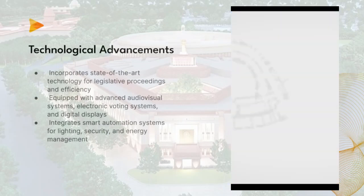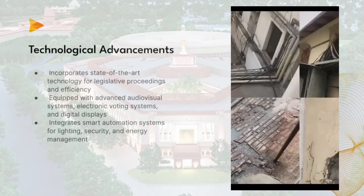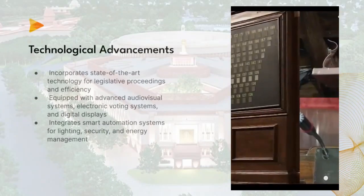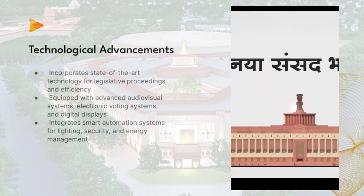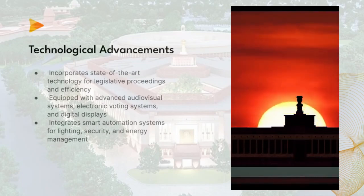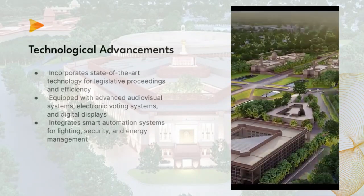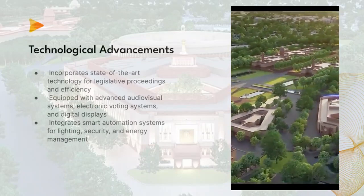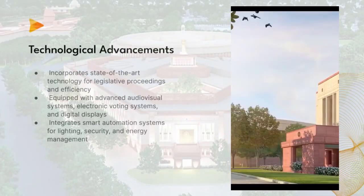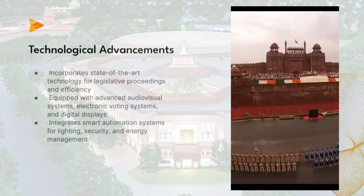Two: Technological Advancements. The new Sansad Bhavan incorporates state-of-the-art technology to enhance legislative proceedings and efficiency. It is equipped with advanced audio-visual systems, electronic voting systems, and digital displays, facilitating seamless communication and decision-making among parliamentarians. The building also integrates smart automation systems for lighting, security, and energy management, promoting sustainability and resource optimization.